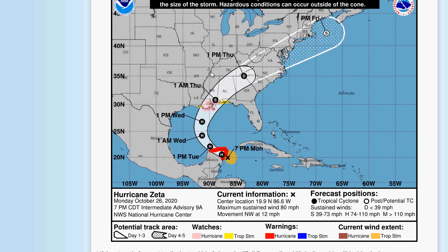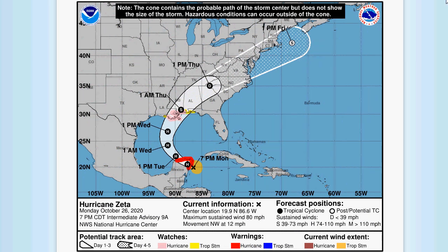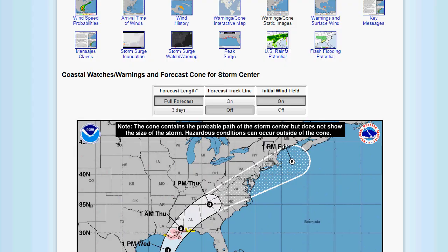We'll see how much it can strengthen, but you've seen how these storms have surprised us before. And again, we are at the last letter of the Greek alphabet — then we start a new set once the next storm forms. There will be at least two to three more storms. So we're going to easily shatter the all-time record for the most storms.